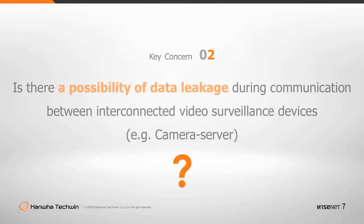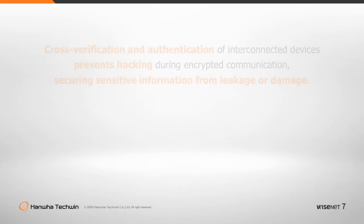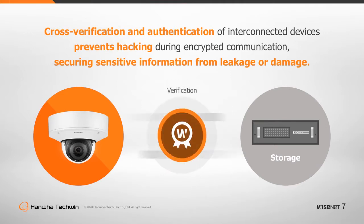Is there a possibility of data leakage during communication between interconnected video surveillance devices? To achieve safe communication between interconnected security devices, encryption must be used to protect communication and all devices should be cross-verified and authenticated. Without mutual authentication, hackers can employ the man-in-the-middle attack to eavesdrop or tamper with the data during encrypted communication.